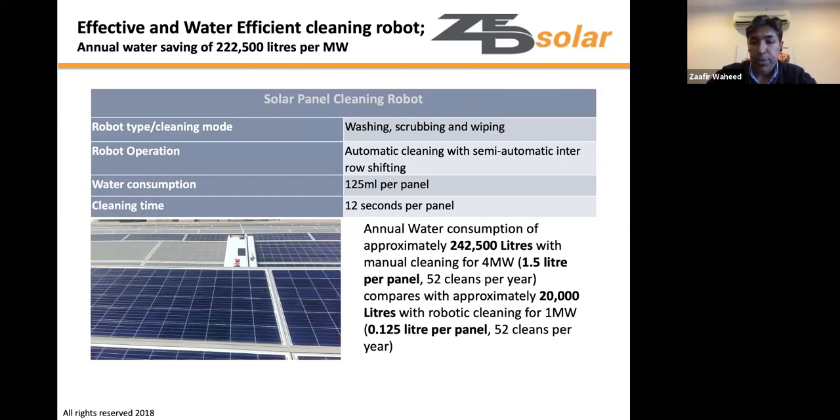A wash-scrub-and-wipe system uses just 125ml of water per panel. Compared to manual cleaning at a median of 1.5 liters per panel — requiring about 242,000 liters per megawatt per year — the robotic system uses approximately 20,000 liters, saving around 222,000 liters per megawatt annually.